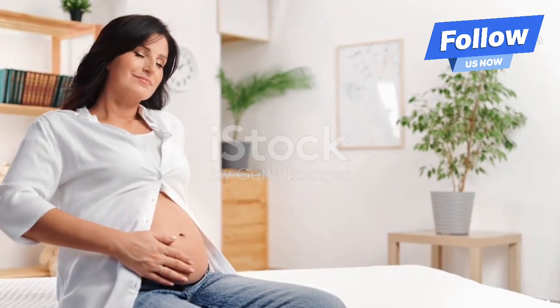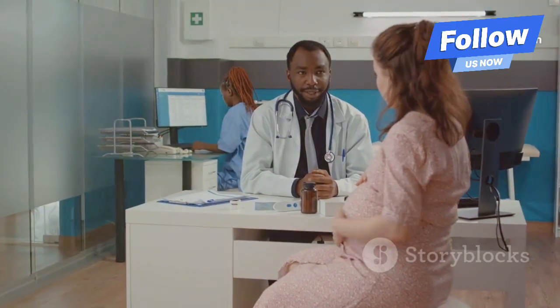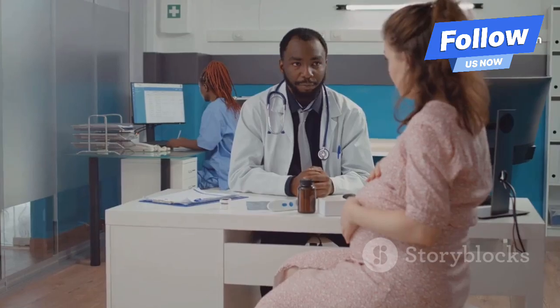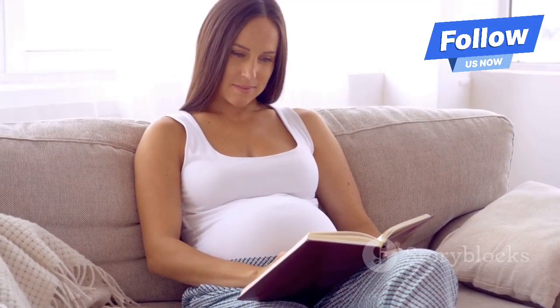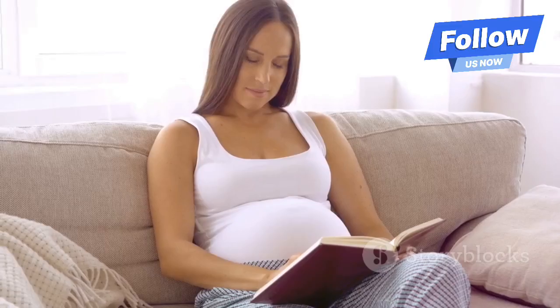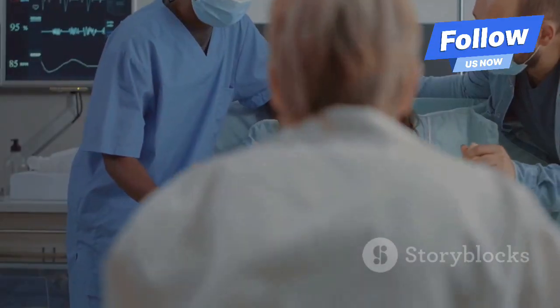Hey there, expecting moms! Today, I want to talk about something that's super important: obstructed labor. It's a term that might sound scary, but understanding it can really help ease some of that anxiety. So, let's dive right in.